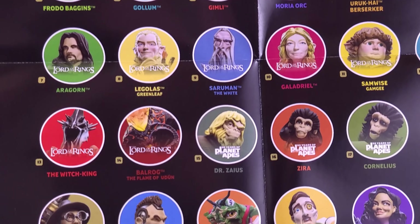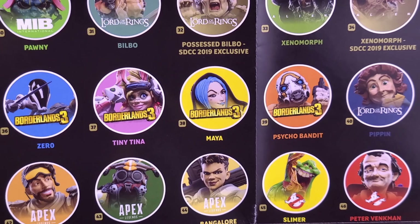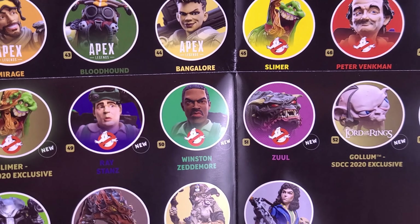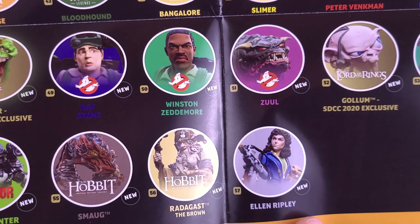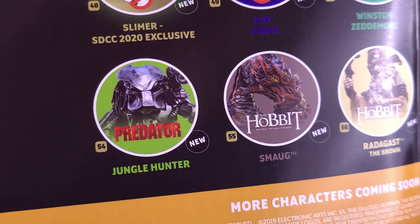Characters ranging from Lord of the Rings, Alita, Men in Black, more Lord of the Rings, Borderlands, more Lord of the Rings, Apex, Ghostbusters — which we just recently had a look at — another Lord of the Rings, and some alien characters along with The Hobbit and Predator.